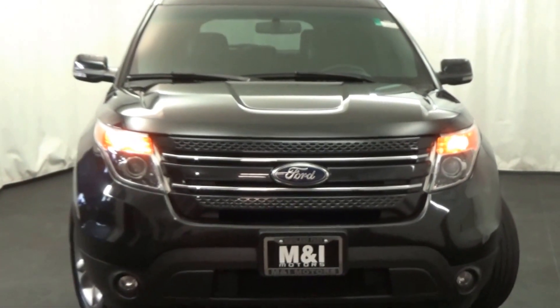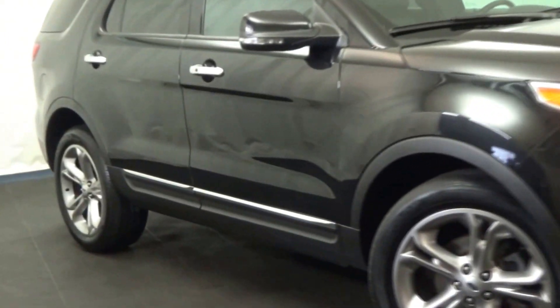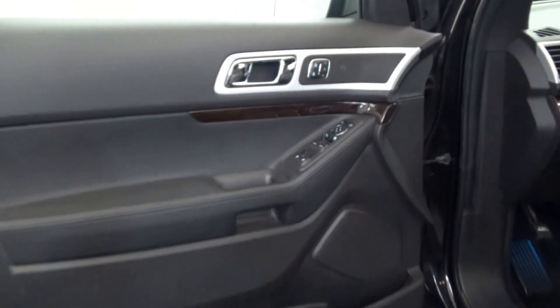M&I Motors is excited to bring you this 2013 Ford Explorer Limited, 3.5-liter V6 and 4-wheel drive, tuxedo black over charcoal black leather interior.